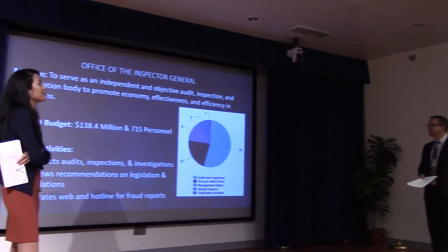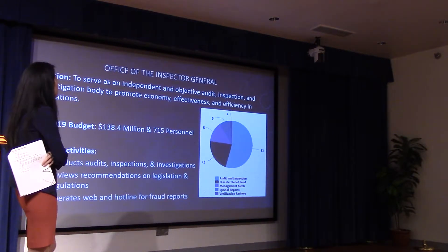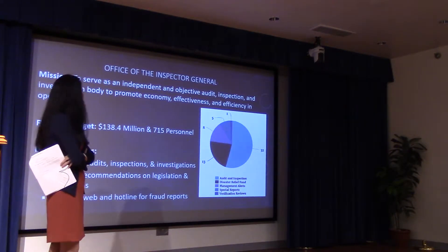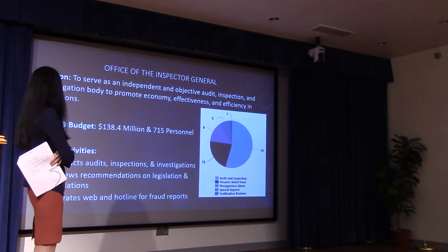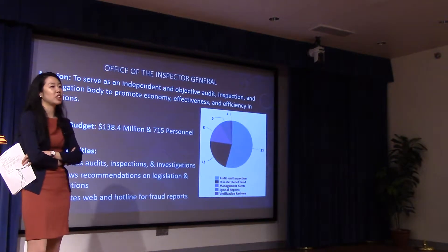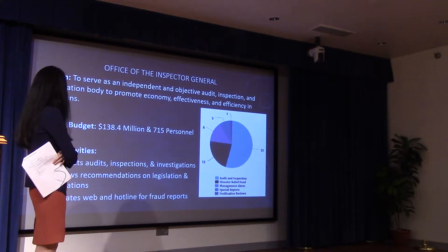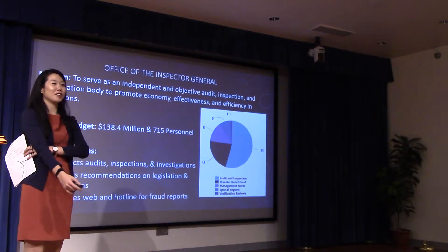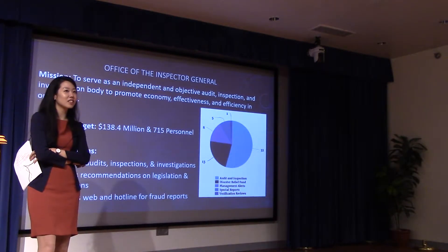OIG is the independent, objective auditing, inspection, and investigation arm of the secretary. They remain independent even in the budget process. They have $130 million in resources, 750 personnel, and they look at components, missions, and functional areas — essentially keeping the department and components more accountable in our operations. That concludes the components overview.